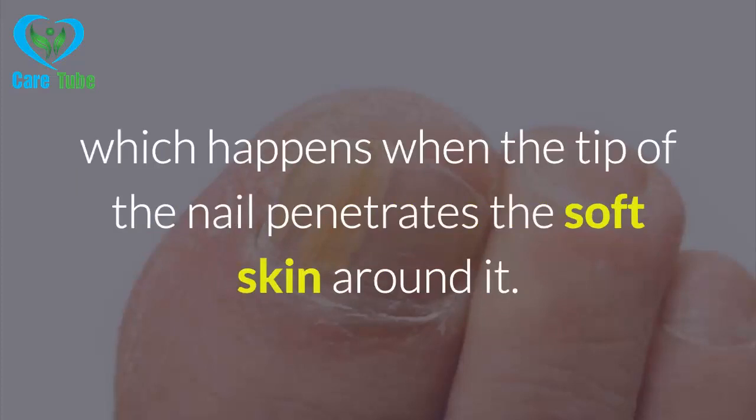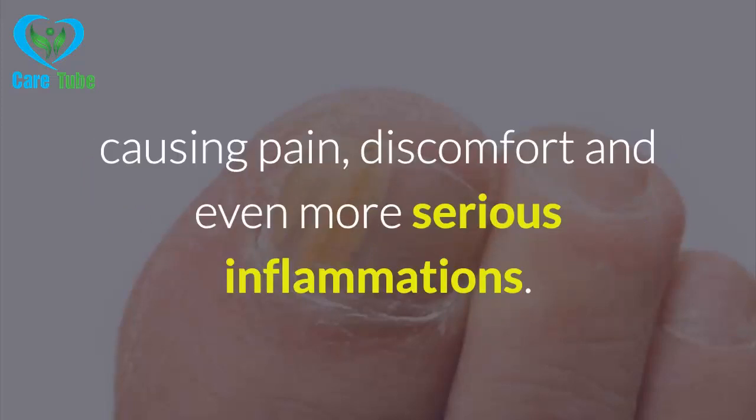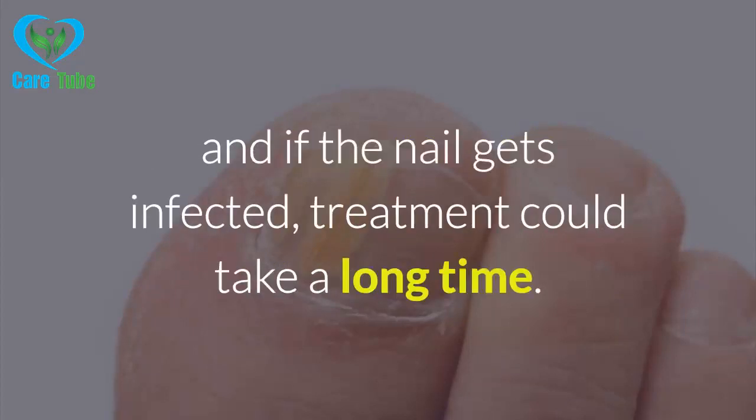One of the most common problems is the ingrown nail, or onycocryptosis, which happens when the tip of the nail penetrates the soft skin around it. Ingrown nails can annoy both men and women of all ages, causing pain, discomfort and even more serious inflammations. Ingrown toenails are the most common, especially on the biggest toe.